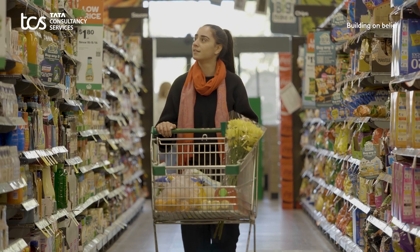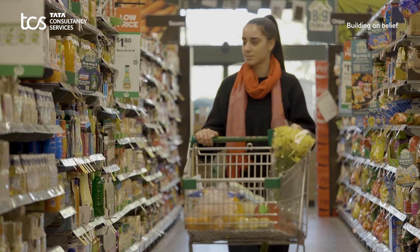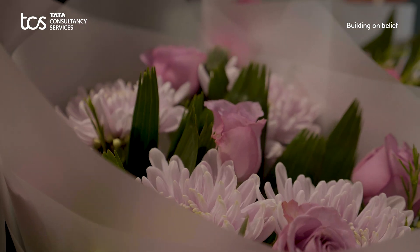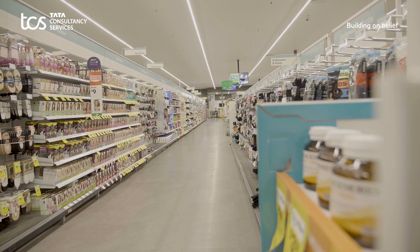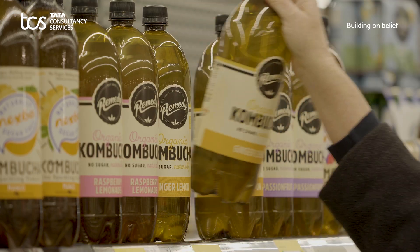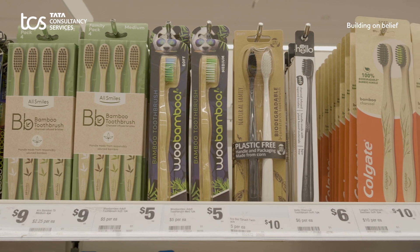We need to constantly differentiate our customers' proposition, expand our product portfolio and ensure that our product lines and the range resonates with local preferences. This means driving more store remodels and refits and optimising store space to make way for new product lines. The ability to experiment and execute space strategies swiftly can be a game changer.